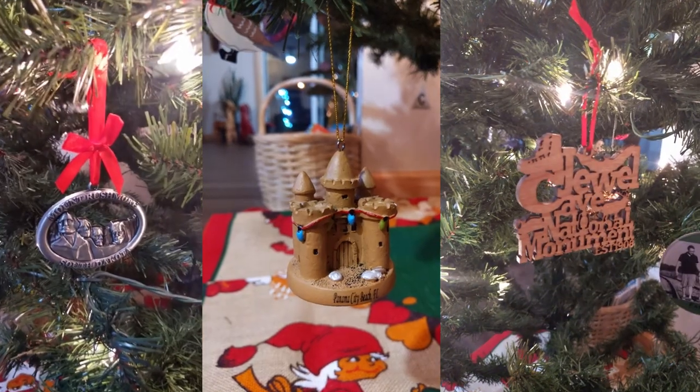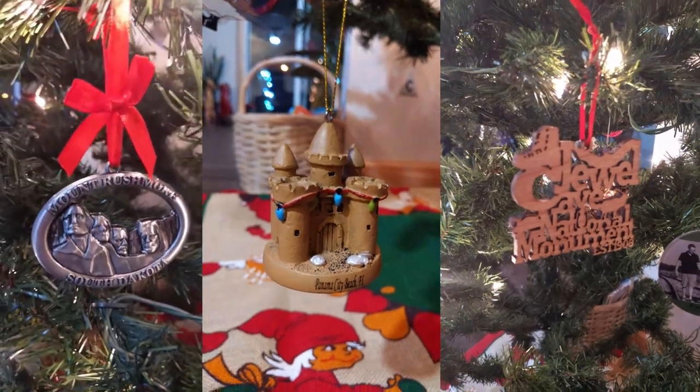We're trying out a Christmas theme this year. It's new for us, but we really want to be intentional with the things that we are bringing into our house, and we're hoping that this will help us to remember and appreciate some of the things that we did over the last year. For example, some of the ornaments on our tree are from vacations that we went on, and the things we got our kids have to do with things they have been learning about.